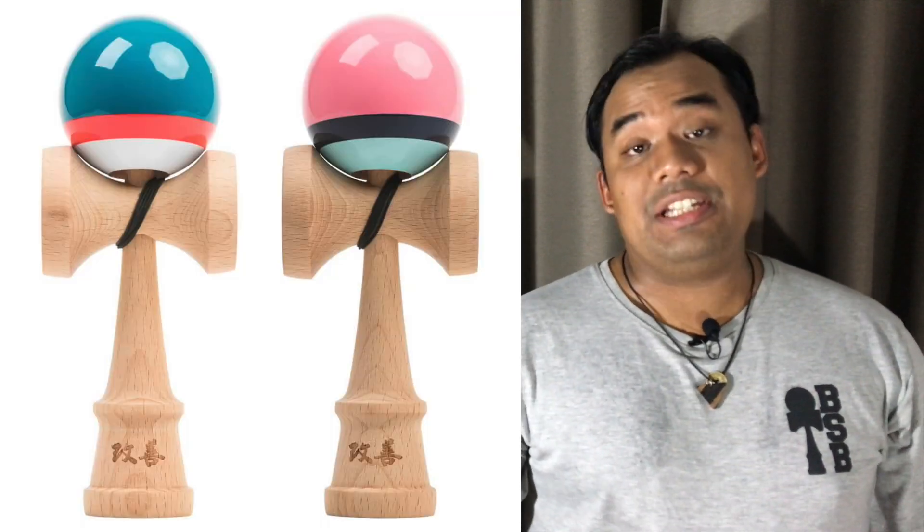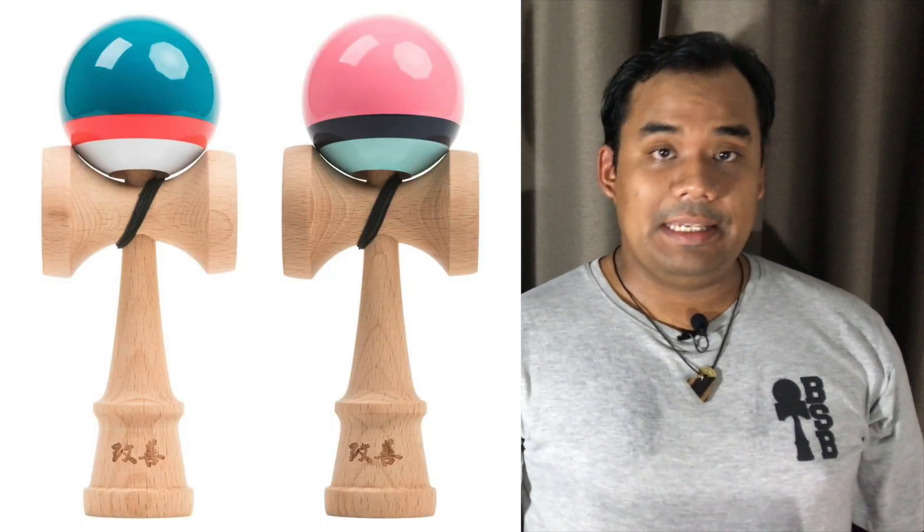Moving on to releases, Kendama USA put out two new Kaizen shifts. This new series is called Species, based on fauna, and the two colorways are called Finn and Flamingo. They feature a 70/10/20 color config and come coated in KUSA's super slick paint.